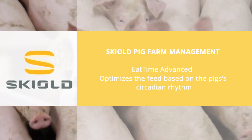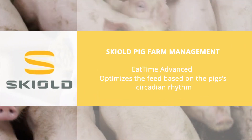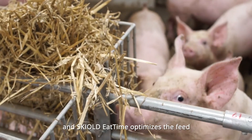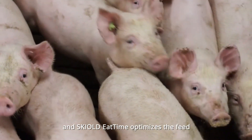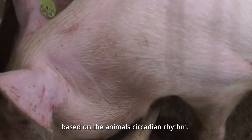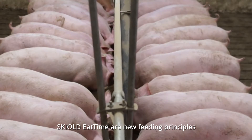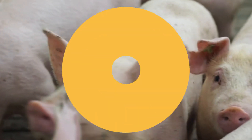Feed is a large cost for pig farm owners, and Skilled Eat Time optimizes the feed based on the animal's circadian rhythm. Skilled Eat Time introduces new feeding principles based on instant insights from the farm.